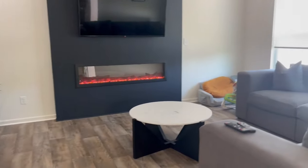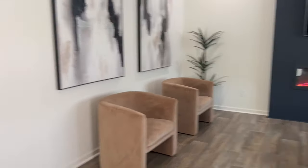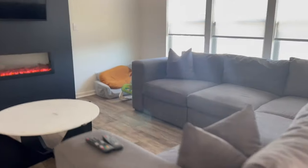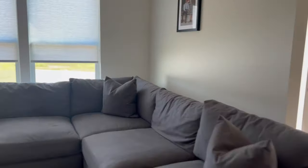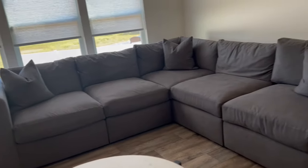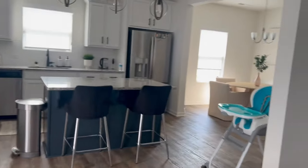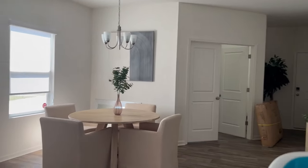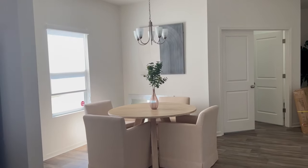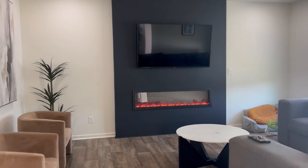If you want to see more home content, definitely give me a subscribe and let me know in the comments what you think about the house so far. I think it's come a really long way — the house looks bigger because there's stuff in it. This couch is huge and cozy. I do think we need to get some pillows restuffed — I have the warranty so I can do that. If you have suggestions about rugs, colors, or chandeliers for the dining area, I'm open to it.